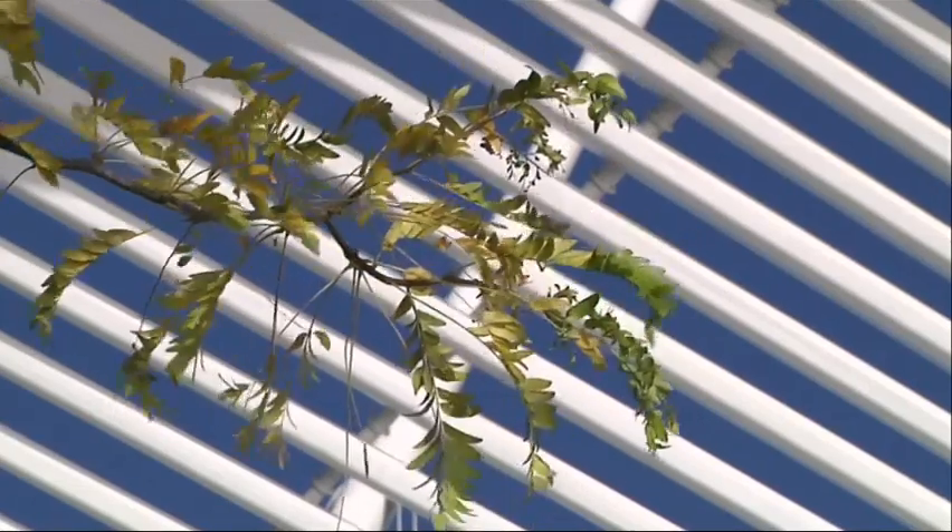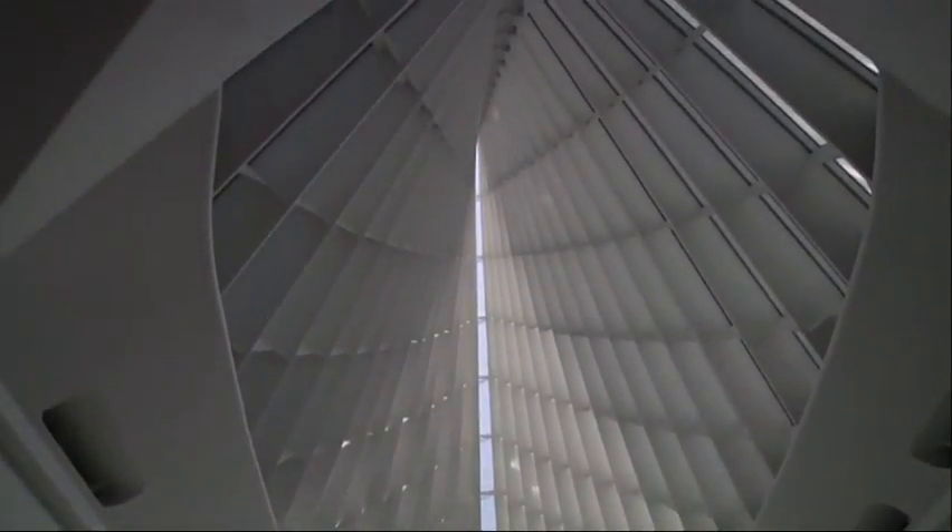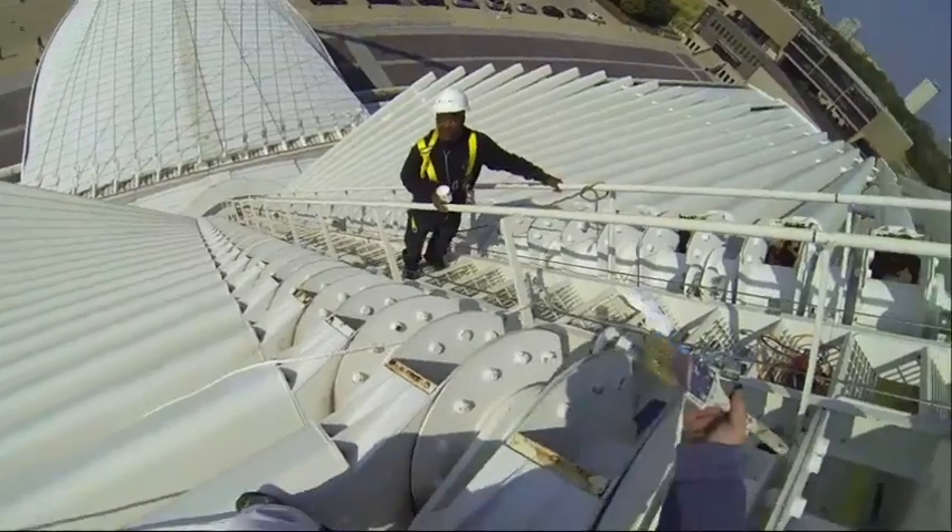The wings are counterbalanced by the weight of this bridge. There are no pillars in the building below. You can't take the wings off of the building in order to get them painted, so they have to do everything up there.